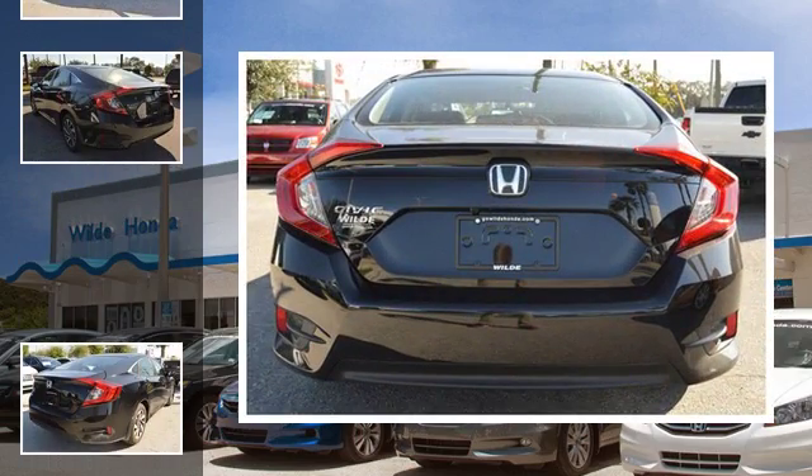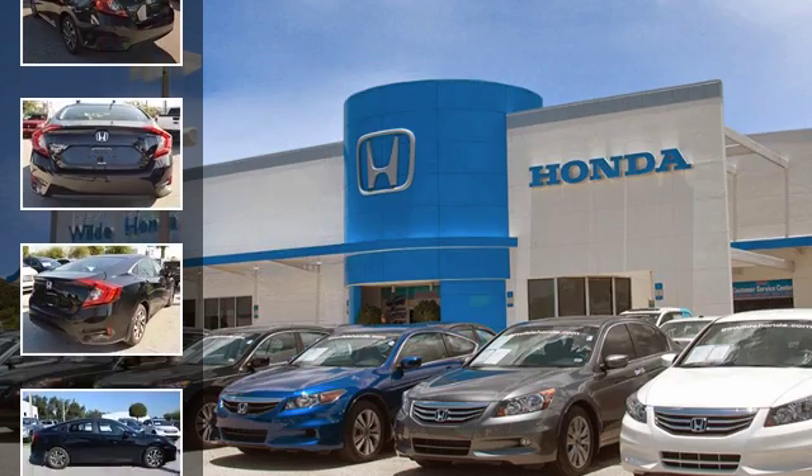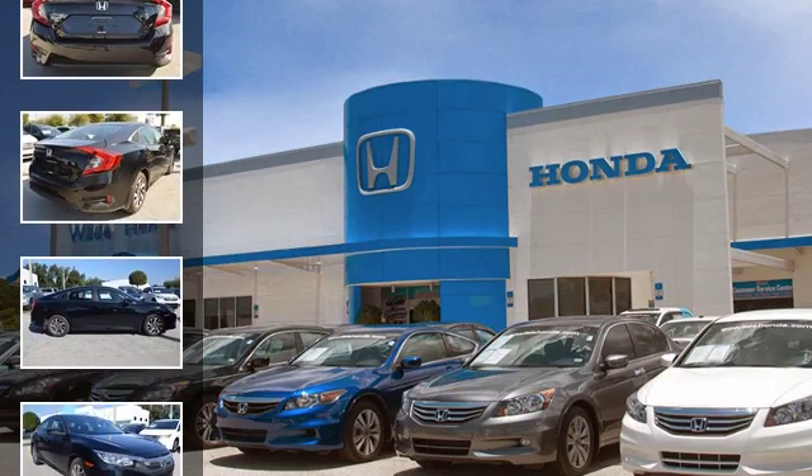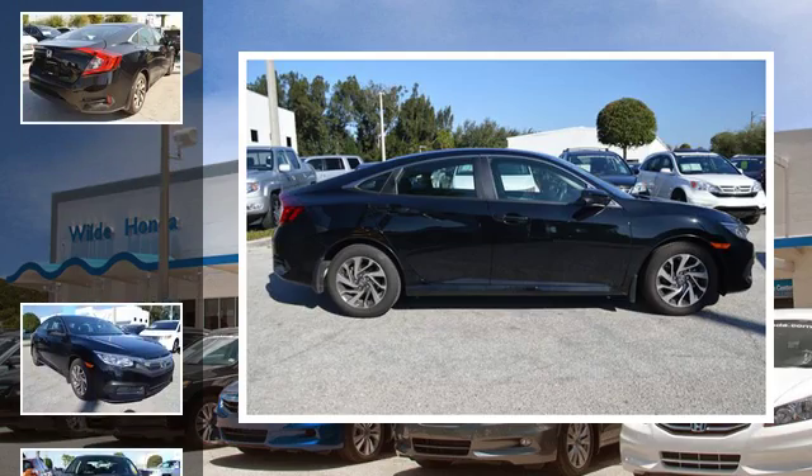All of the following features are included: heated side view mirrors, a low tire pressure indicator, an anti-lock braking system, alloy wheels, and daytime running headlights.